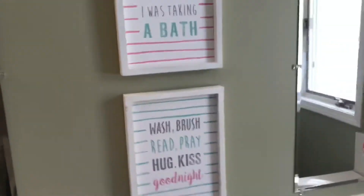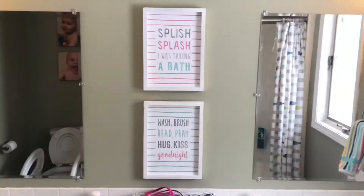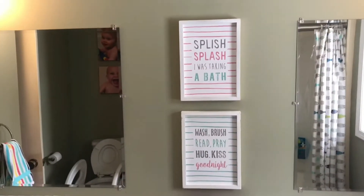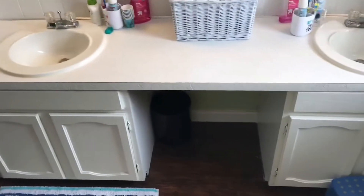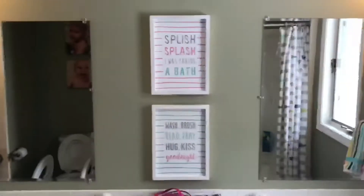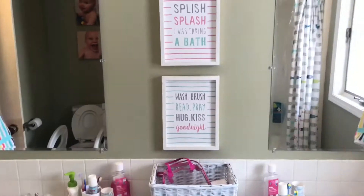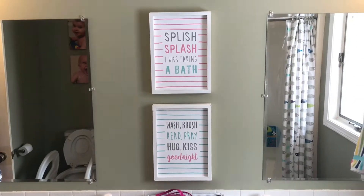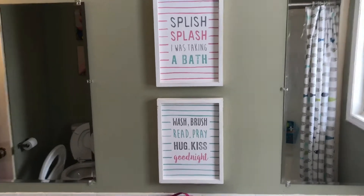I got these two signs from Hobby Lobby today and I think they're really cute. I put them in the middle of the vanity area — there's that space between the two sinks, and some people put a big mirror there but we didn't have mirrors. So this is what we did. I'm hoping the signs don't get ruined being right by the sinks — I'm a little worried about that — but we'll see.